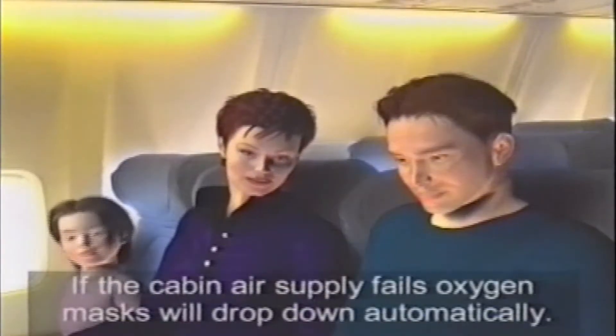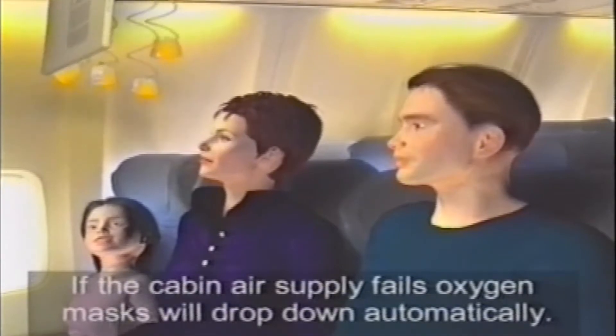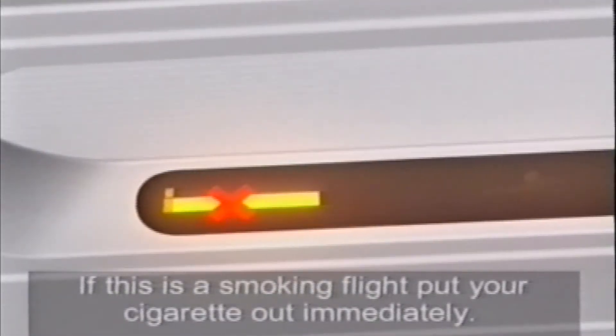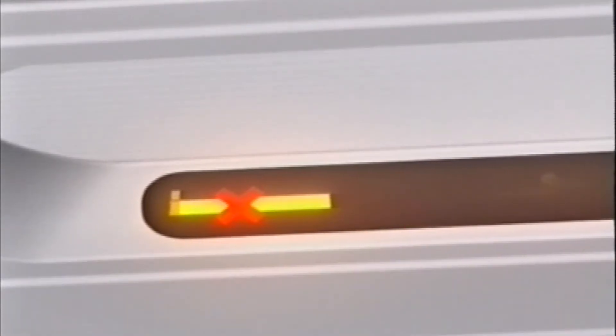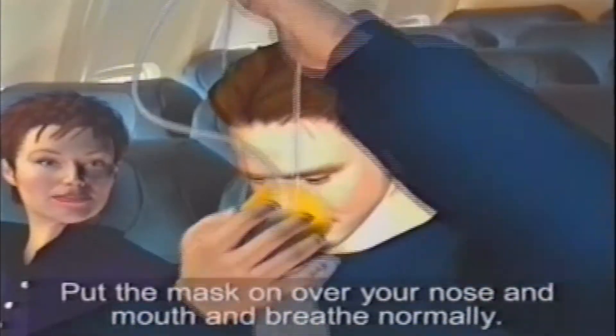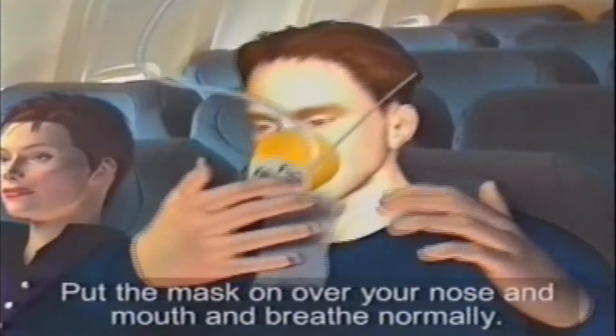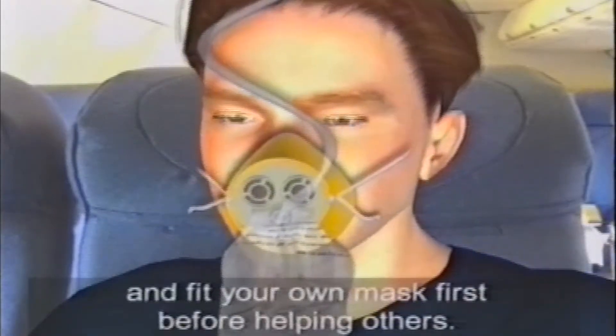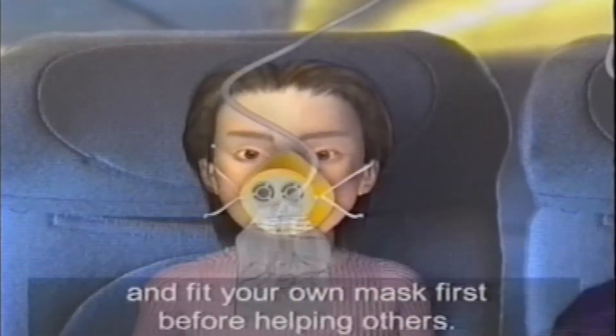If the cabin air supply fails, oxygen masks will drop down automatically. If this is a smoking flight, put your cigarette out immediately. Pull the mask towards you — this will start the oxygen flow. Put the mask on over your nose and mouth, and breathe normally. Adjust the band to secure the mask, and fit your own mask first before helping others.